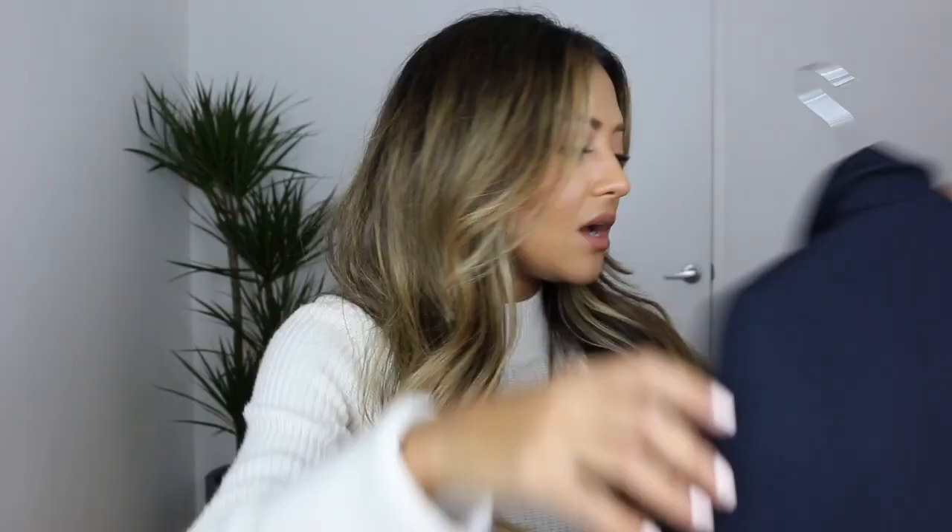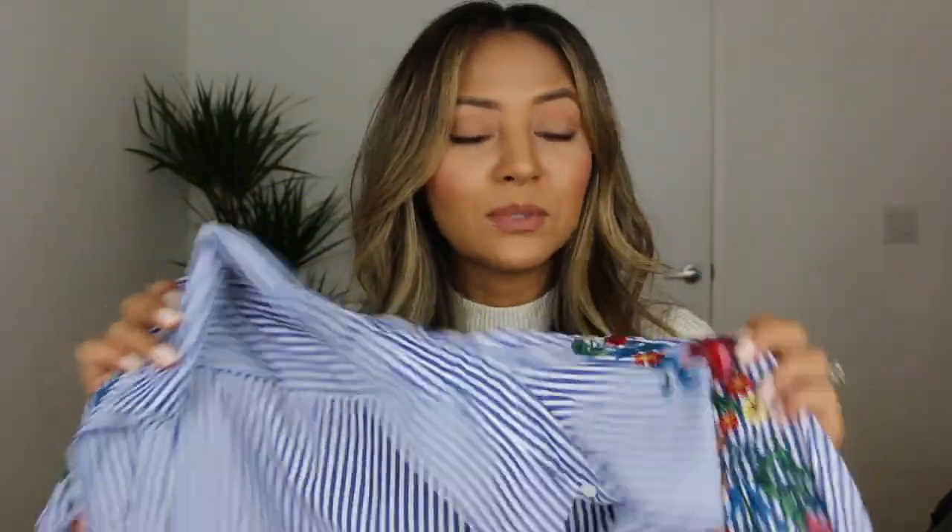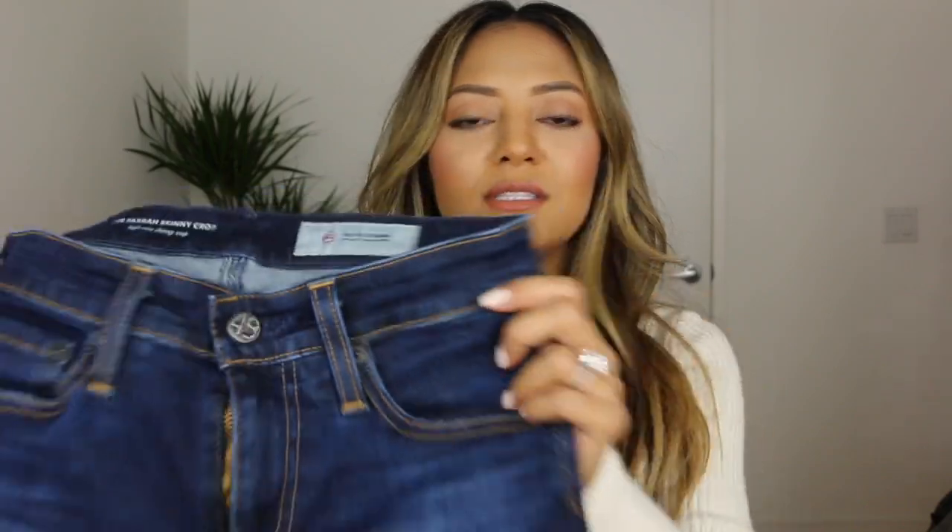The next outfit is inspired by Saint-Tropez — when I went last summer that was all people wore and it was so chic. I'm taking my navy blue blazer from Zara, a pretty tailored fit with one button. On the inside I'm wearing this blue and white striped poplin collared shirt with flower embroideries on the front. For bottoms I'm using the same dark blue AG jeans from the first outfit.